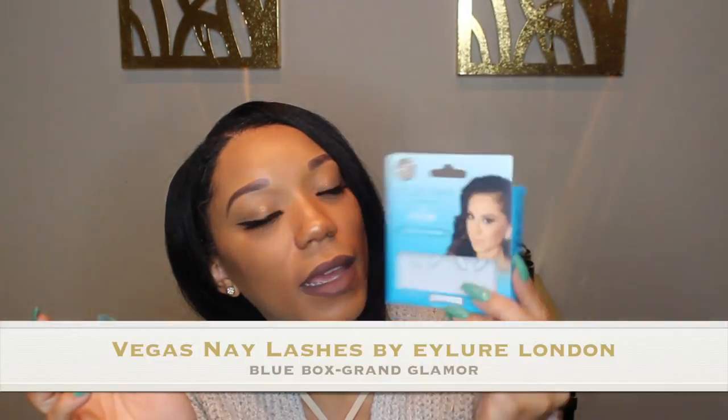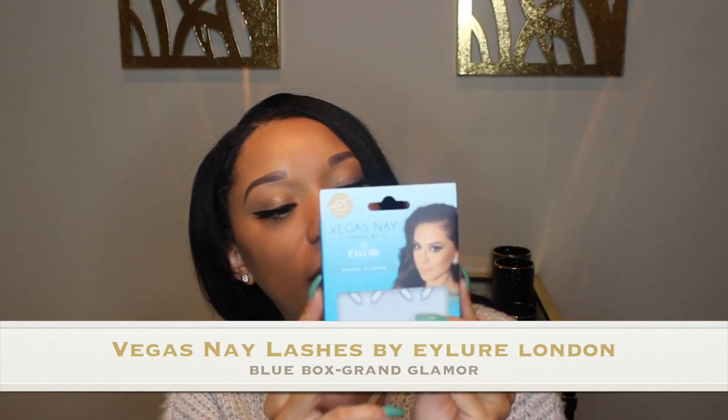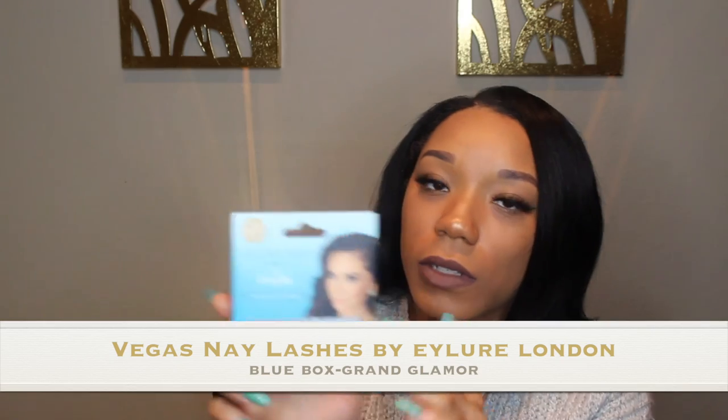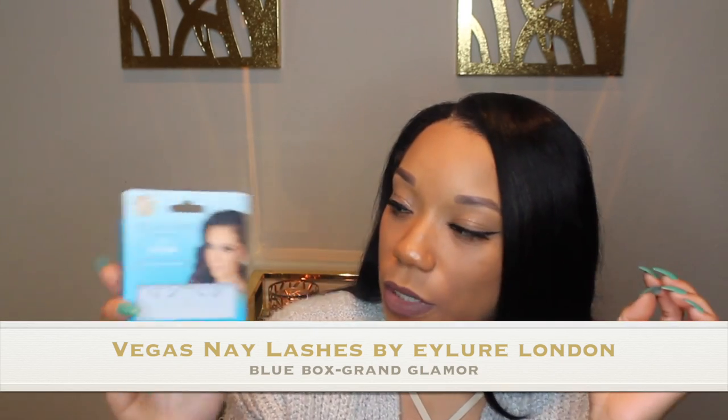For my lashes, I got these at Target — Vegas Made Grand Glamour, the blue box. I want to say this is about $7 or $8. They're like an alternative to mink strip lashes, super cute.